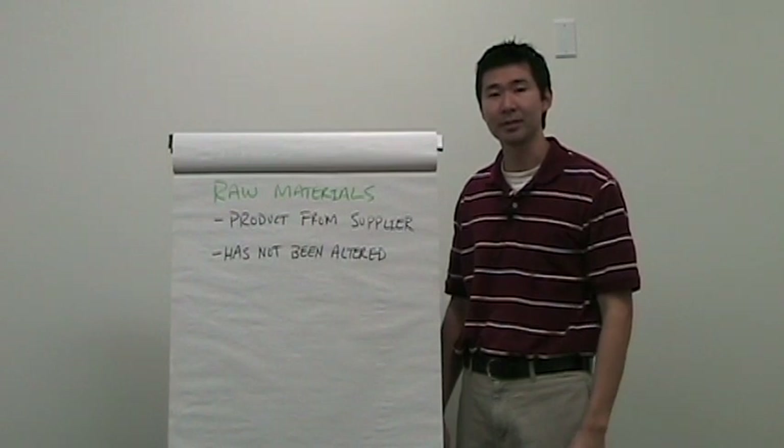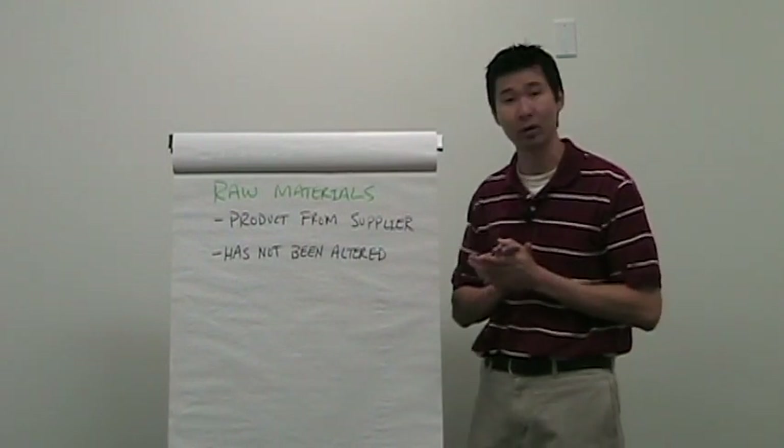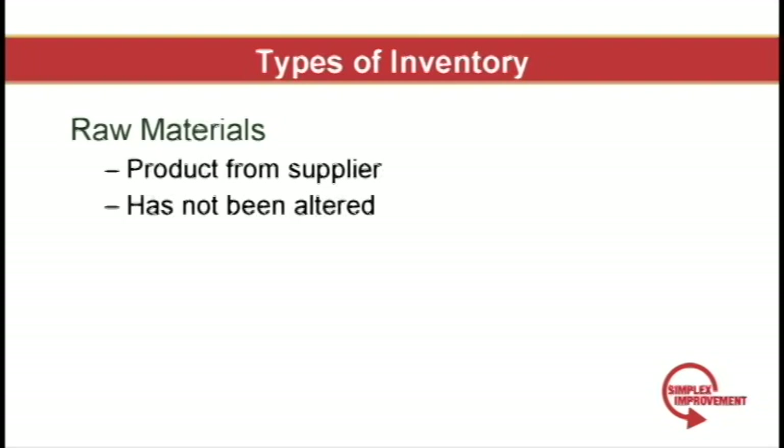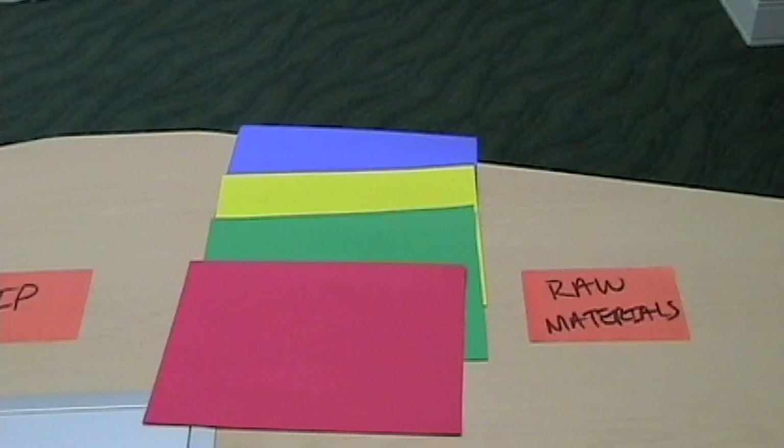Next we have raw materials — this is product that you've received from your supplier that you've not manipulated or altered in any way. So if you're a shipyard it would be a raw piece of steel, or if you're McDonald's it would be a pack of buns. It's well known that Dell only keeps two hours of raw materials on their shop floor at any given time. Live feedback to their suppliers that are located nearby is how they keep such a low level of raw materials inventory.